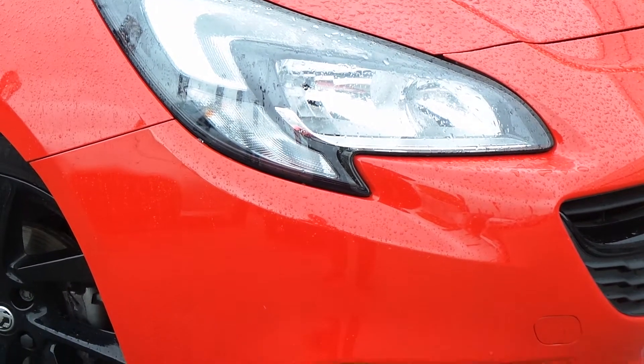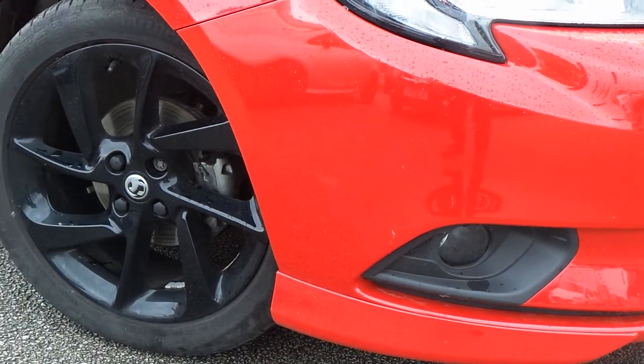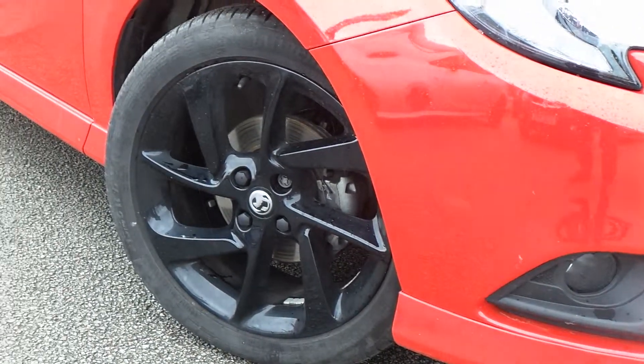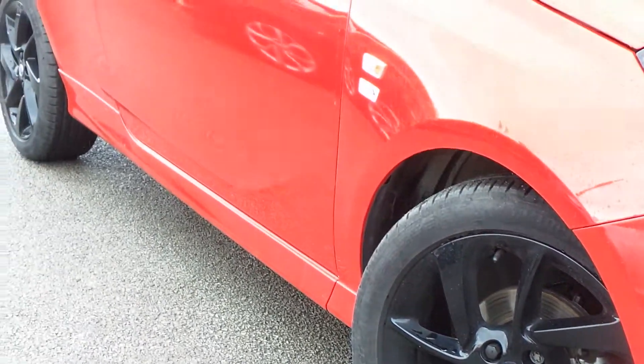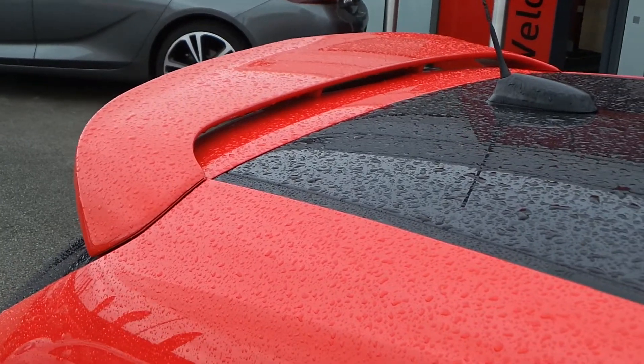Finished in bright red, it comes with LED daytime running lamps, front fog lamps, and really smart 17 inch multi-spoke gloss black alloy wheels, as well as an exterior body styling kit including an extended rear spoiler.